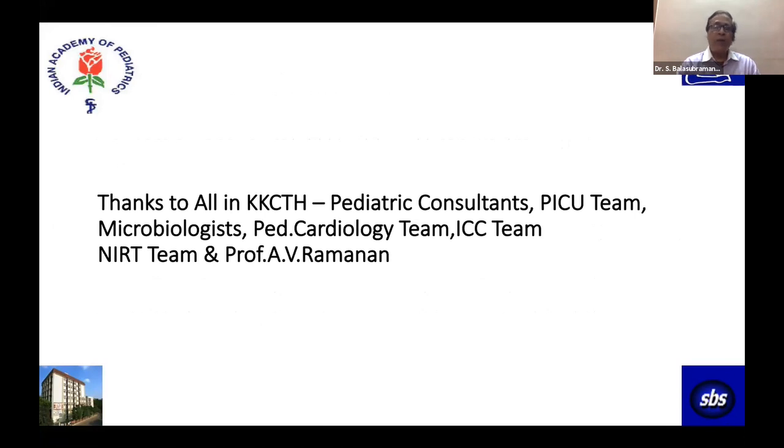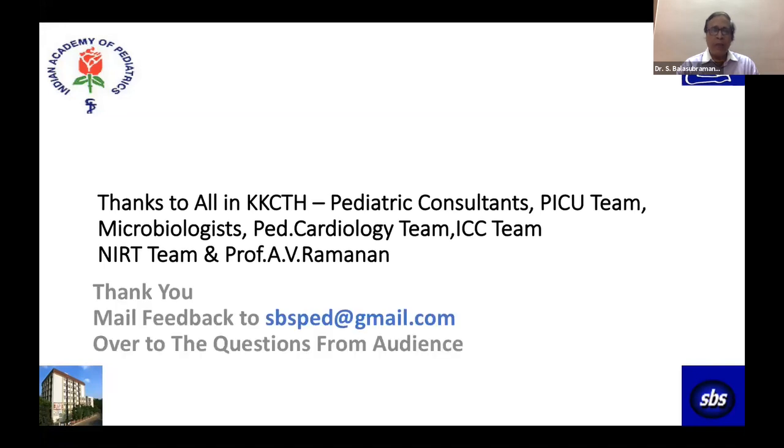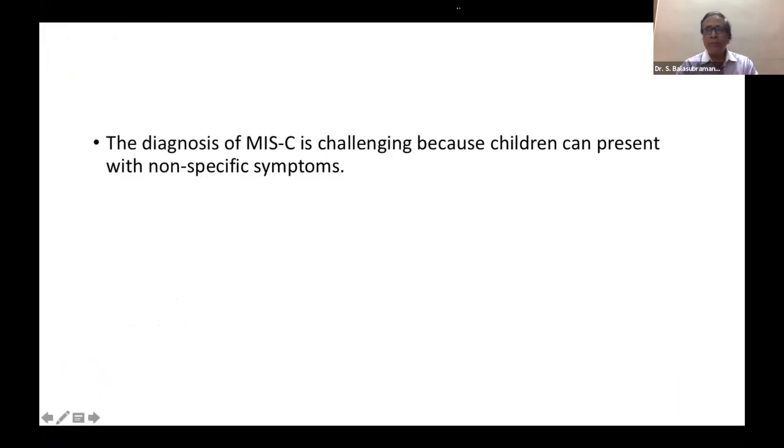I thank my colleagues at KKCTH: the pediatric consultants, PICU team, microbiologists, pediatric cardiology team, infection control team, and the team from NIRT, particularly Dr. Aishwarya Ranganathan who carried out so many research studies. And of course, my close friend Professor Ramanan, who is on call every day for my difficult cases. Thank you for your patient listening. Please send feedback to sbsp.gmail.com.